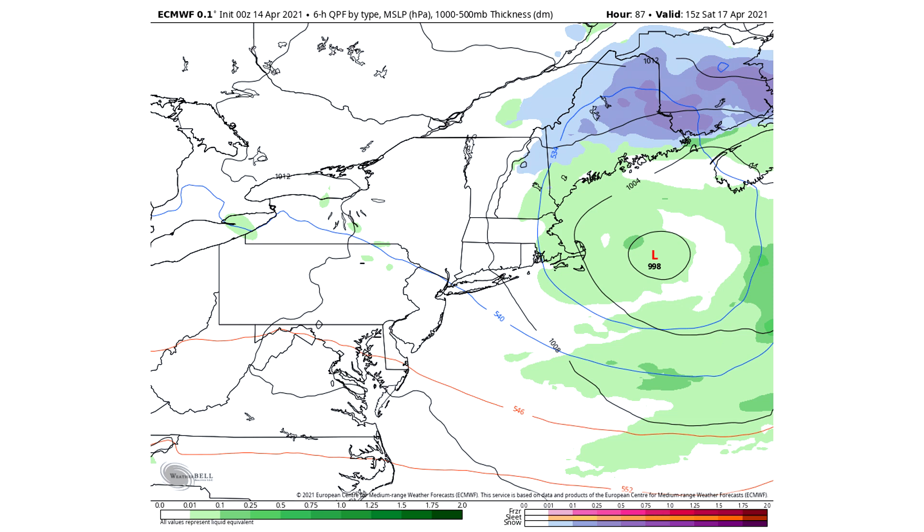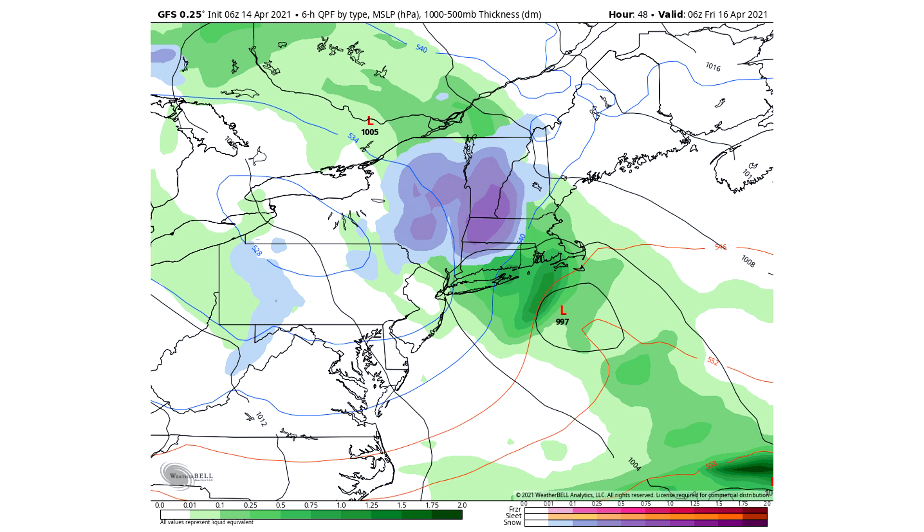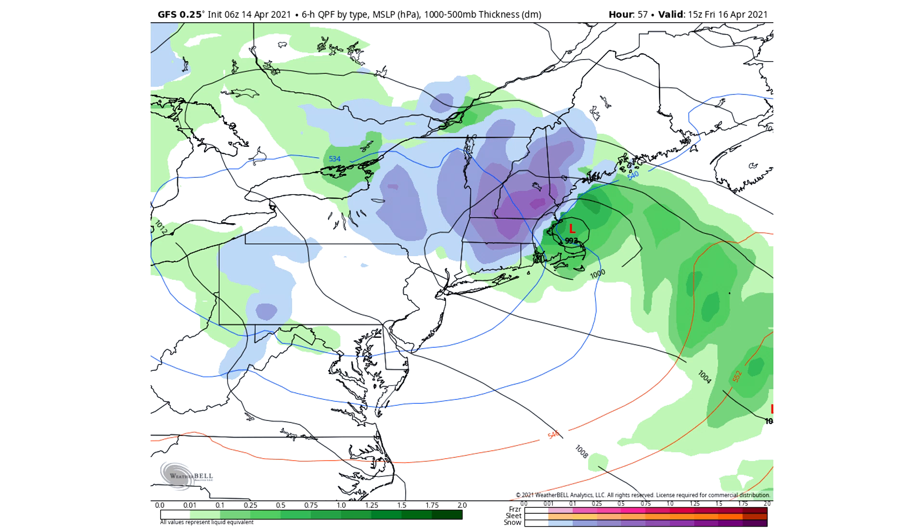Taking a look at the GFS model — this is by about 2 a.m. Friday — the Berkshires, Adirondacks, Catskills, and especially the Green Mountains are seeing the heaviest snowfall, looking very similar to the European model. By 11 a.m. Friday, there's a 993 millibar low just offshore of Boston, bringing heavy snowfall to Massachusetts, Vermont, New Hampshire, Maine, and even Connecticut. Very similar outlook, increasing my confidence.